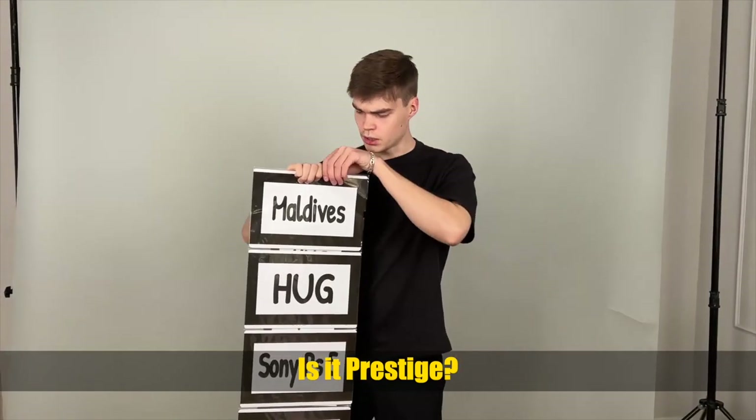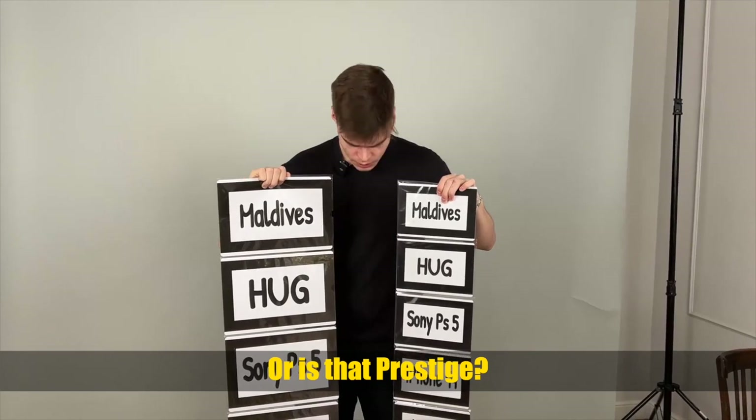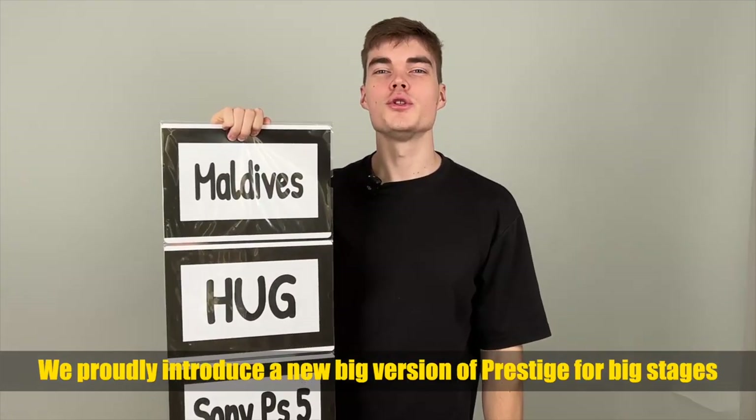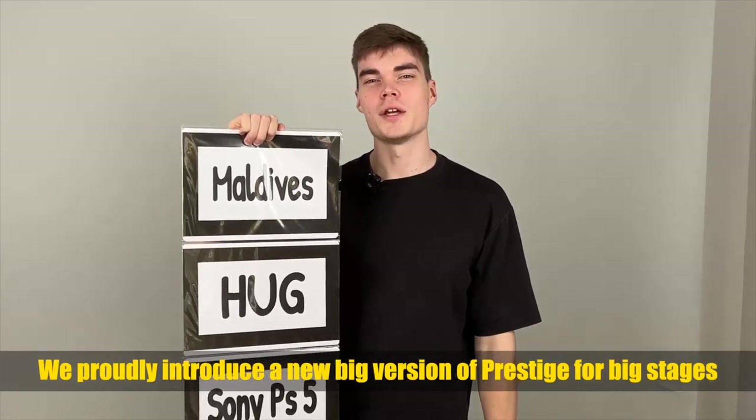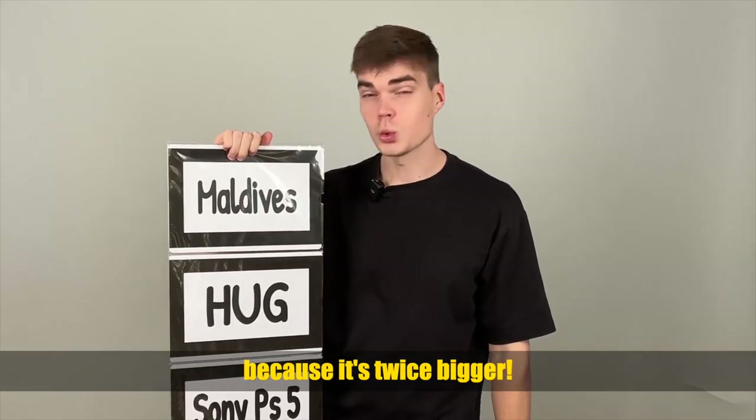Is that prestige? Right now we just probably introduced the new big prestige for a big stadium, so everybody would freely see everything — and it's twice bigger.